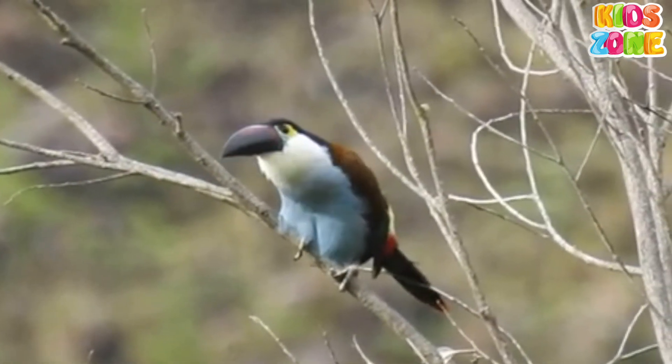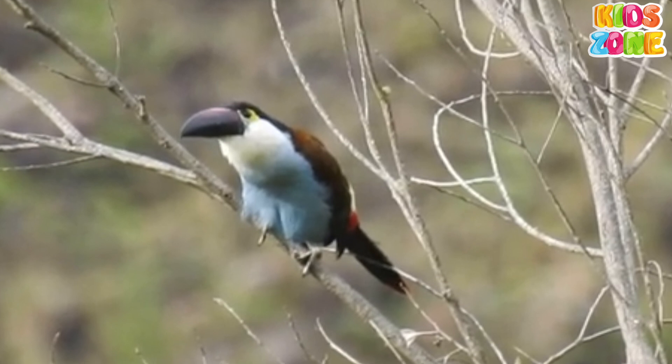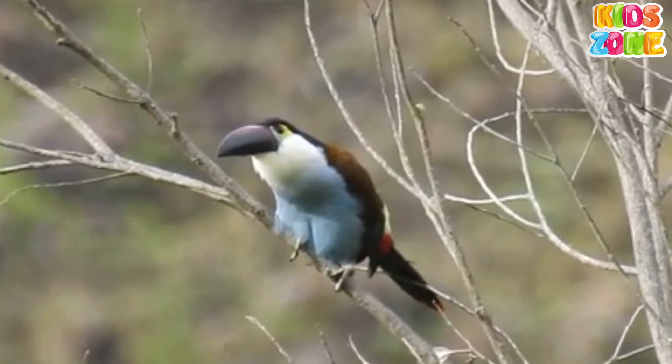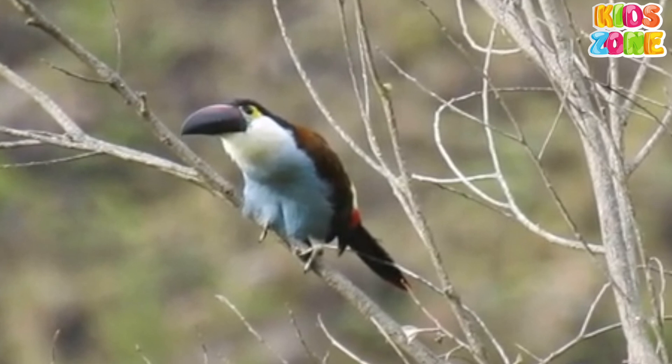Black-billed Mountain Toucan. The Black-billed Mountain Toucan is native to the Andean Highlands of South America. They live in humid mountain forests and degraded areas, 11,000 feet above sea level. It has a black bill with a yellow tip, black feathers, a blue-grey collar, and red lower-tail feathers.